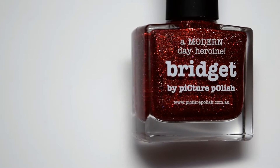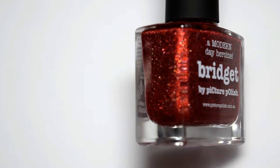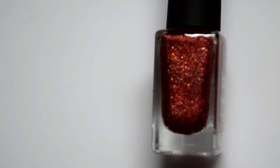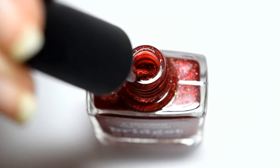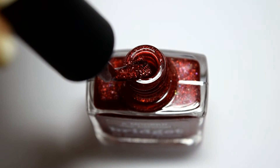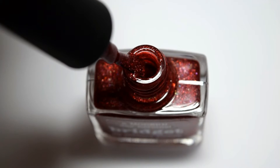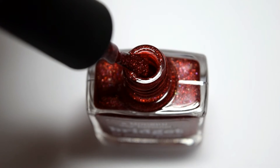Next is a polish from Picture Polish called Bridget, and this is a warm red base with a scattered holographic. The holographic particles in here are actually a bit bigger than what I'm used to seeing, and that's what makes it unique in my collection because this picks up the light really well. This is another one I've been eyeing and just finally decided to grab it while I could, because this tends to sell out and it's hard to find in stock. I also really love red polish so I think this is going to be a real hit for me.